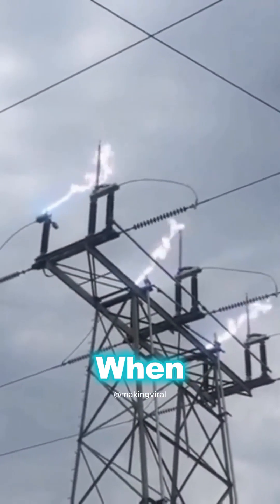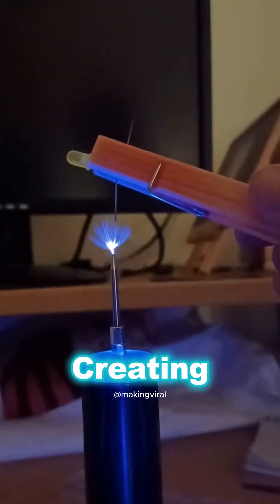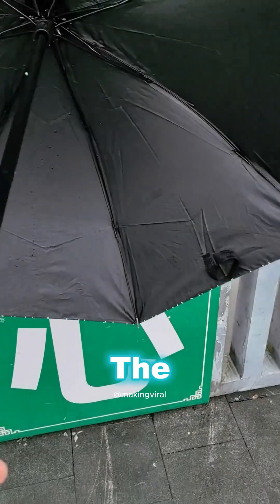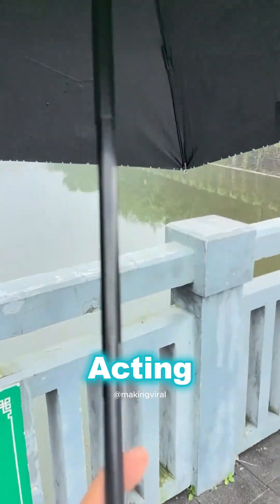Corona discharge occurs when a high voltage electric field ionizes the surrounding air, creating visible light. In this scenario, the power lines generate an alternating current electric field, which acts like one plate of a capacitor. The umbrella serves as the other plate, with the moist air in between acting as an insulator.